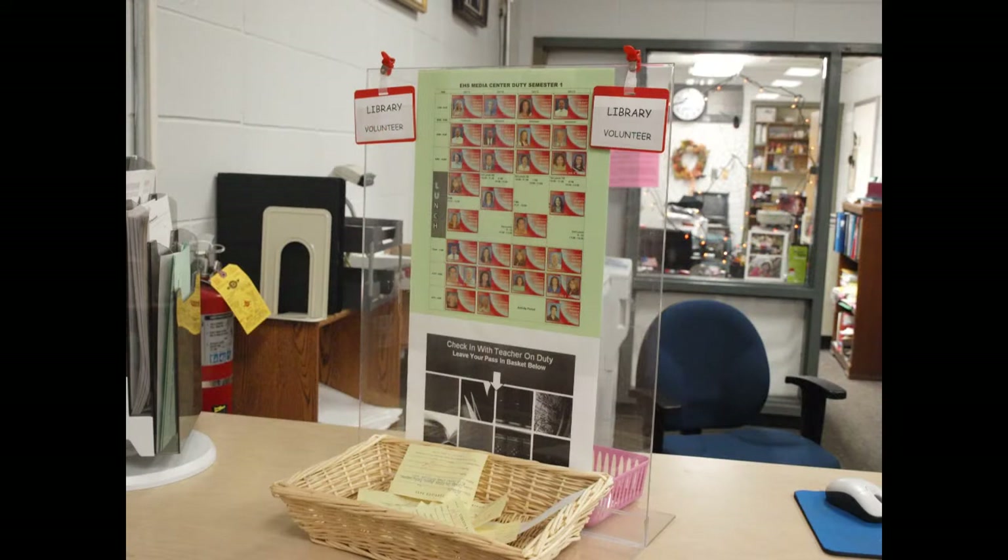If you're coming into the library and you need to know which teacher is on duty, just look at the green board as you walk in to your left. Below that is a basket where you're to place your passes when you're coming from another class or from study hall.